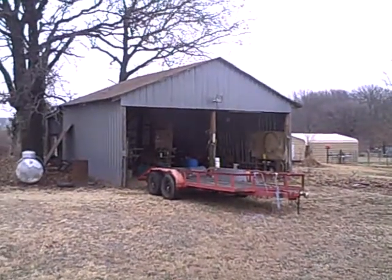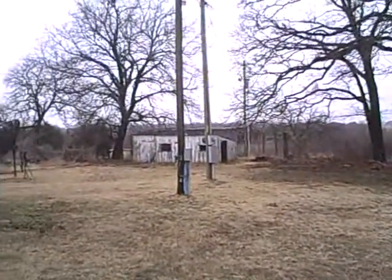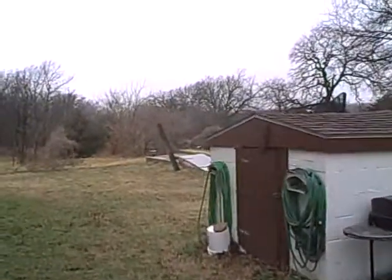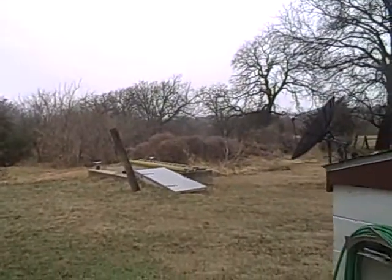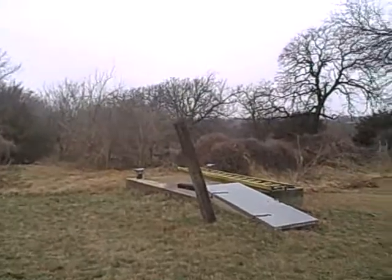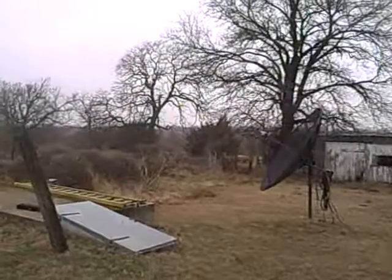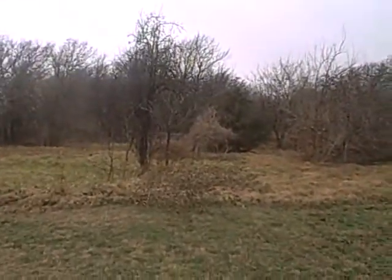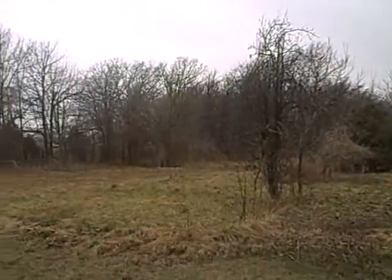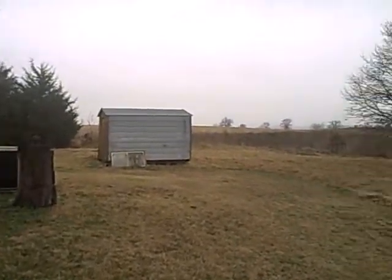Okay, here we are outside. You can see the large storage barn shed, and some older outbuildings back here in the back. Well house. Here's your storm cellar. Land is mostly open around the house here, with a little bit of open area, and the rest of it is wooded. You can see here another little storage building behind the house.